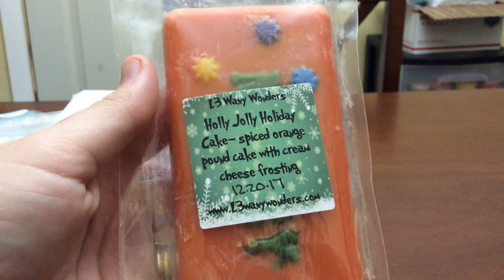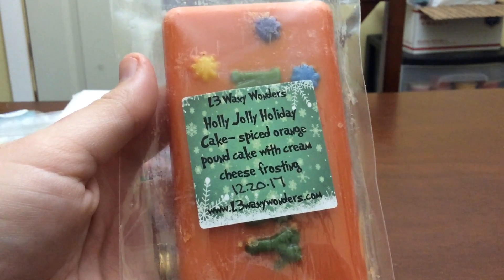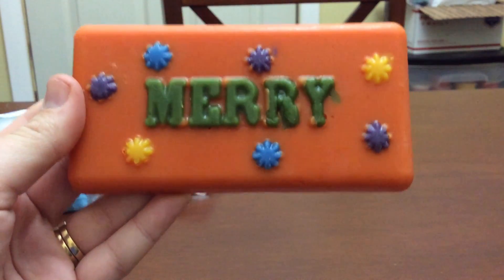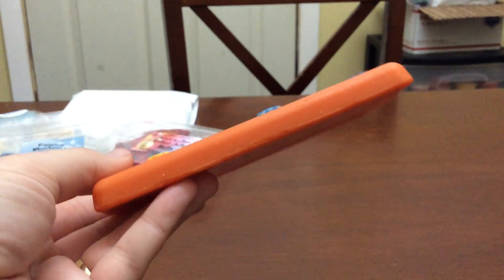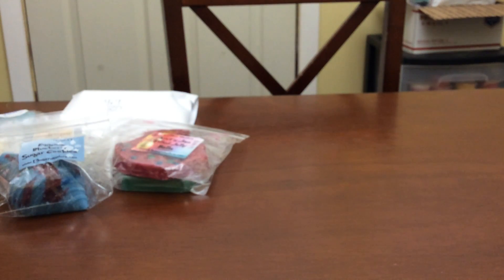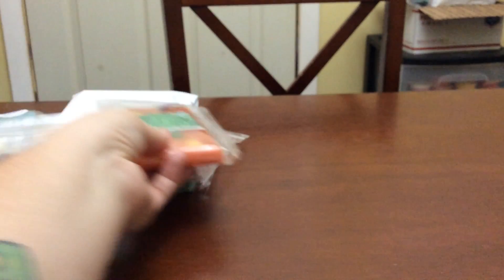Next is Holly Jolly Holiday Cake — Spiced Orange Pound Cake with Cream Cheese Frosting. This is a huge bar. I'm going to at least get eight melts out of it — I'll cut it across the middle and a couple times up and down. This is really nice. Very orangey, and I was hoping the spice wouldn't be too spicy. So far it seems alright.